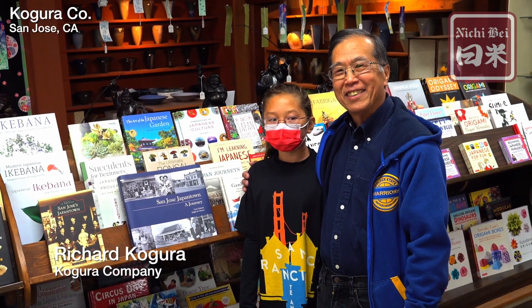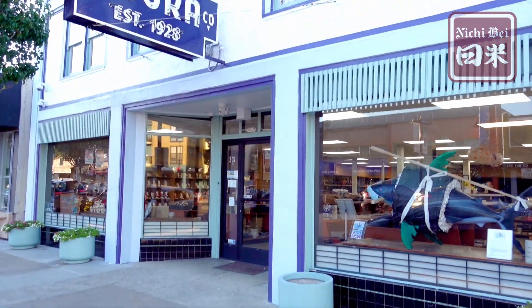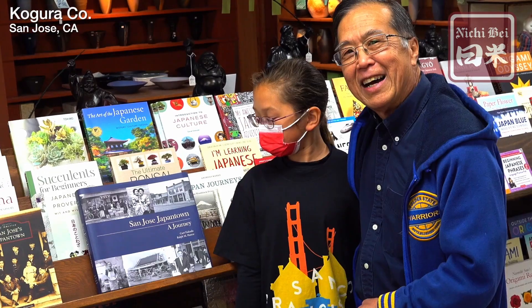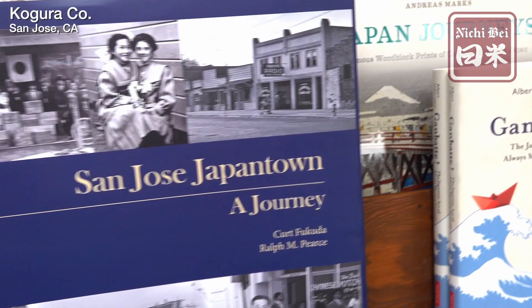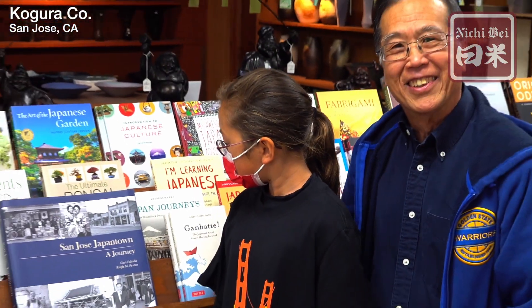My name is Richard Kogura and we're here at Kogura Company in San Jose's Japantown on 6th Street. This is my granddaughter Lainey and we're here to highlight a few items in the store, one of which is our San Jose Japantown second edition book. Kogura Company is right there in 1936, and we'll show you a few more items here in the store.